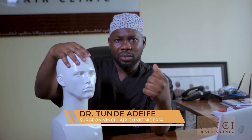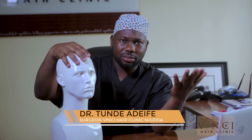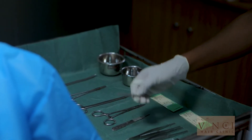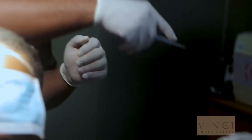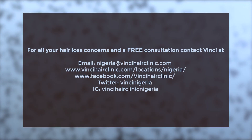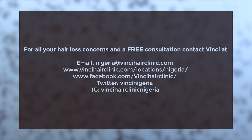Before we begin to plant, we will have designed the kind of hairline that you want, as people have different forms of hairlines. I suggest coming to the clinic with a picture of yourself when you were younger, or a picture from the internet of someone with the hairline you want. We agree on the design and then begin to plant all the hairs, filling up all the areas that have thinned out. In about three to six months, these hairs begin to grow and look completely natural.